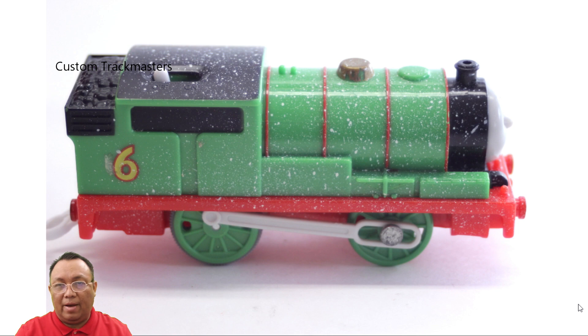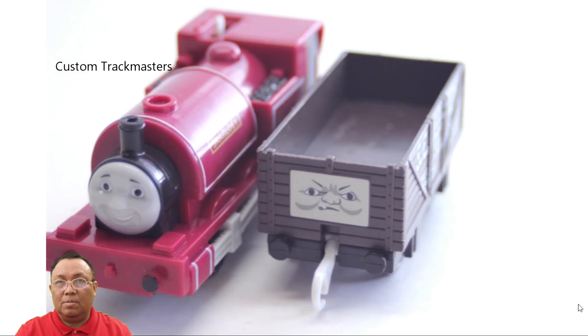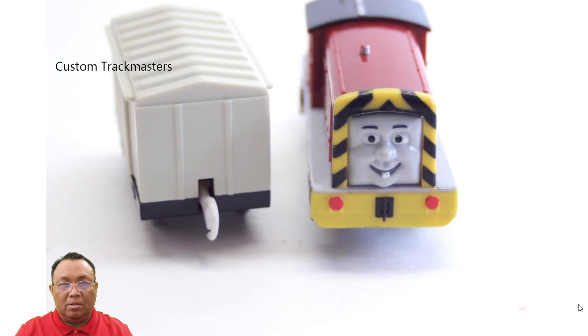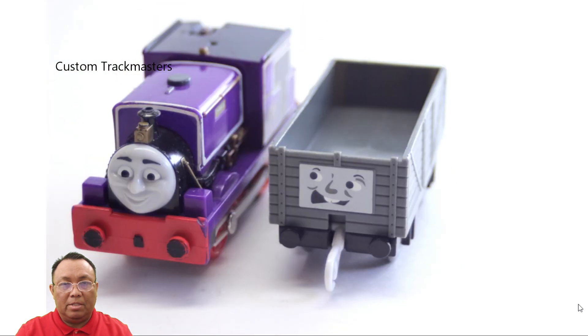Some people say this is a ghostly Percy, but I think the ghostly Percy does have fine white dots. You are the expert — let me know in the comments. This is Carly and Scruff, Salty and boxcar, Charlie, and choked troublesome truck.